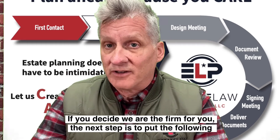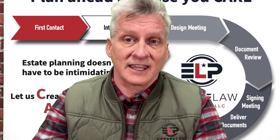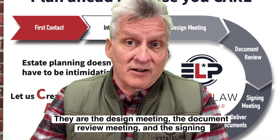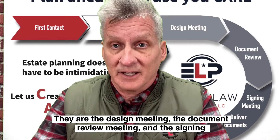If you decide we are the firm for you, the next step is to put the following three events on the calendar. By establishing this timeline, we're going to understand our deliverables date. They are the design meeting, the document review meeting, and the signing meeting.